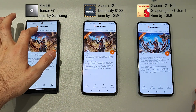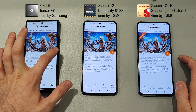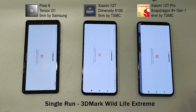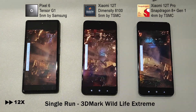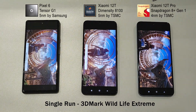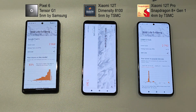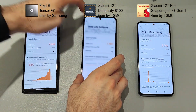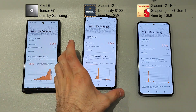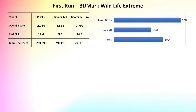All ready. We're gonna go for the Wild Test Extreme, just the one run only. Number one is Xiaomi 12T Pro, then Xiaomi 12T, and at the end the Google phone. Xiaomi 12T Pro is way ahead of the others.